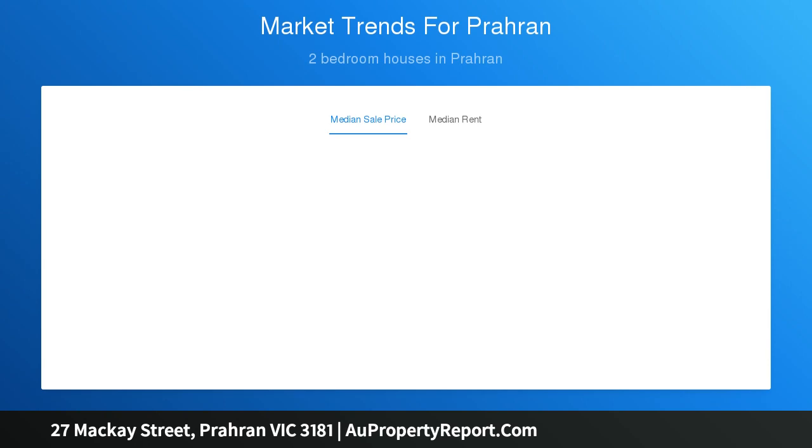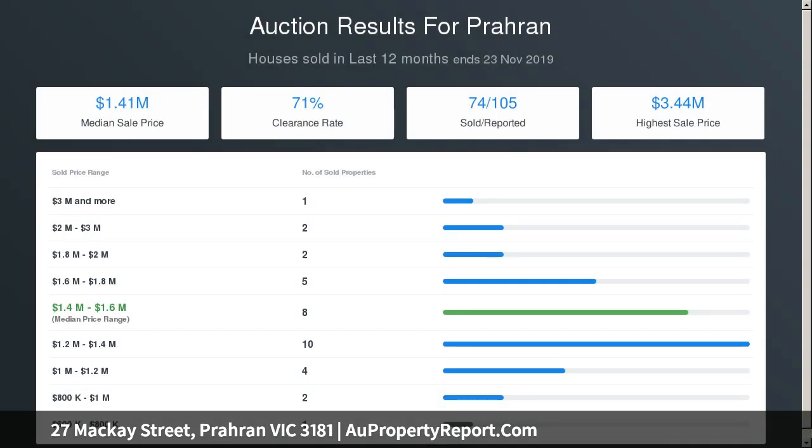Bi-fold doors open up living areas to a north-facing rear courtyard garden. Other features include reverse cycle air conditioning and floorboards throughout, plantation shutters, period features and garden shed.